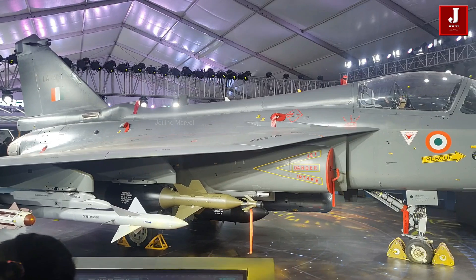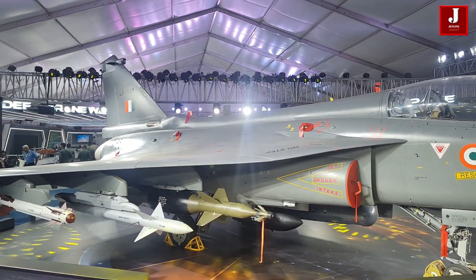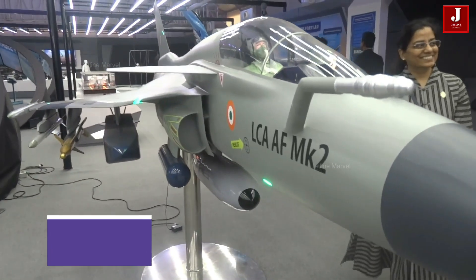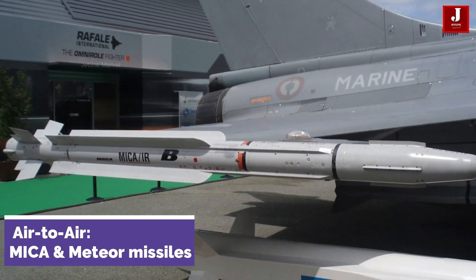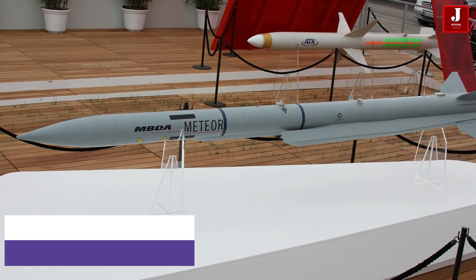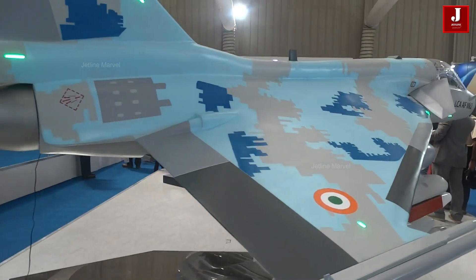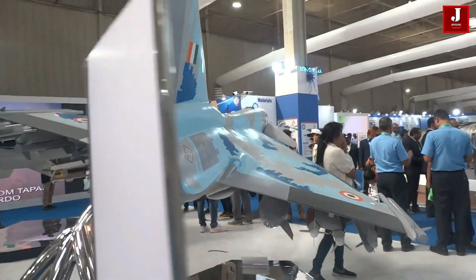The Tejas Mk II is equipped with a diverse range of missiles for various combat scenarios. For air-to-air combat, it will carry advanced missiles like the MICA and Meteor for long-range targeting. The ASRAAM will help with close-range defense, while the Astra, still being developed, will improve dogfighting abilities. The aircraft will also integrate the NGCCM for added air superiority.